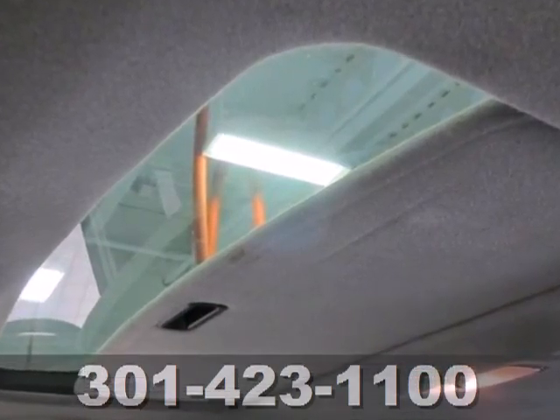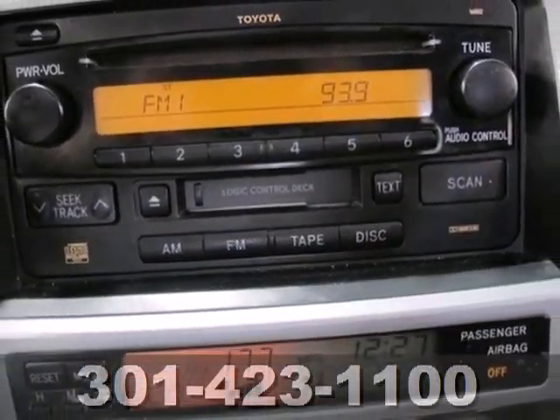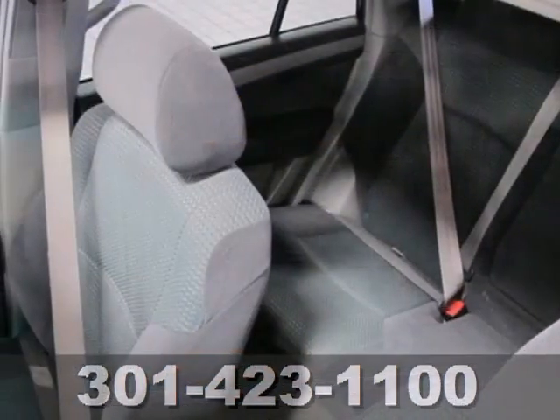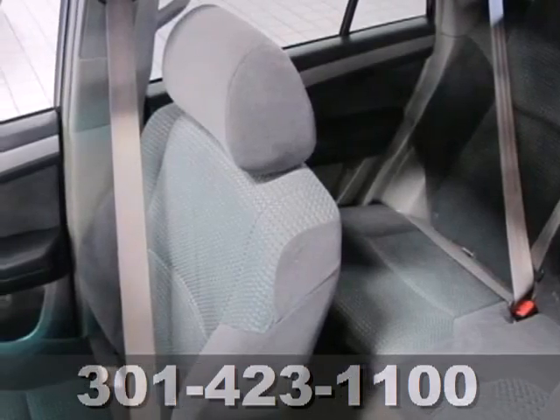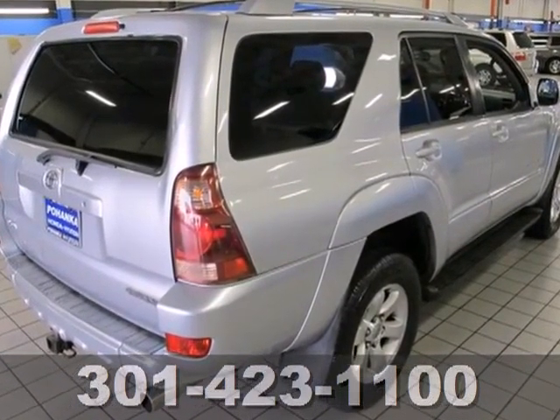And add to that the sense of security that electronic stability control, 4-wheel disc brakes, rear child safety door locks, and side impact bars can inspire. Toyota quality and engineering excellence are apparent in every detail of this advanced vehicle. See it for yourself today.